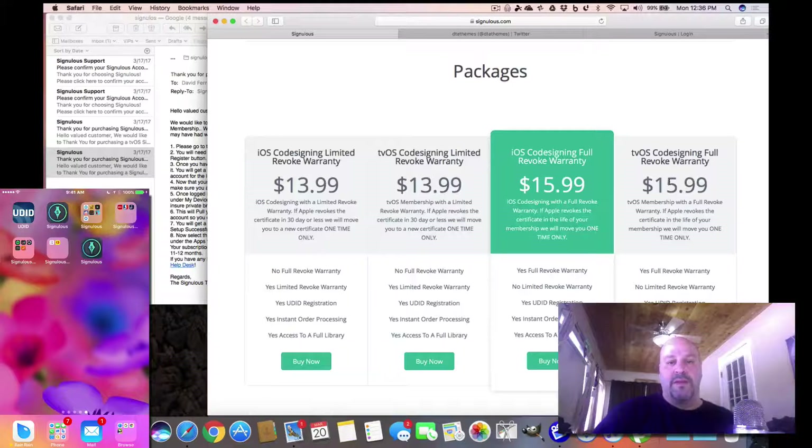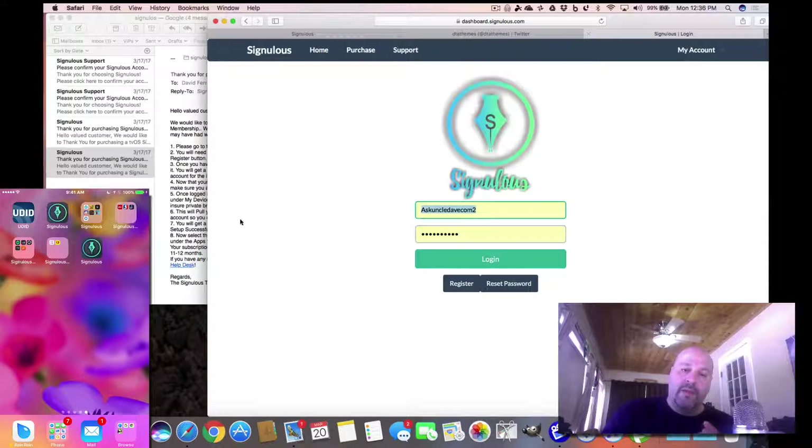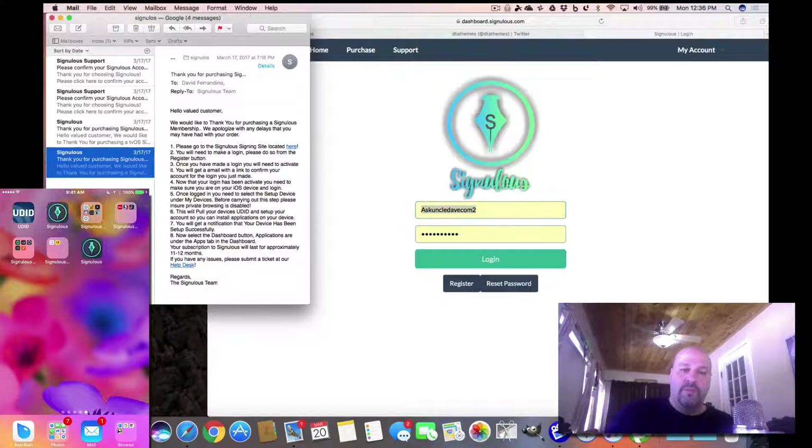There's a lesser version — about two bucks less — but it only allows a 30-day revoke window. If Apple revokes it on day 31, you're out of luck. So your best bet is to buy the full revoke warranty for the whole year. When you check out, you put in your PayPal or credit card — you can even use a prepaid Visa gift card you get at CVS for 20 bucks, paying the $15.99 that way so nobody gets your credit card information.